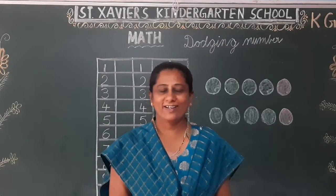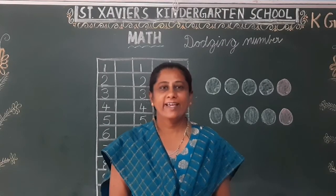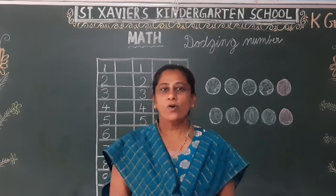Hello children, how are you all? Fine? Happy? Enjoying your homework?